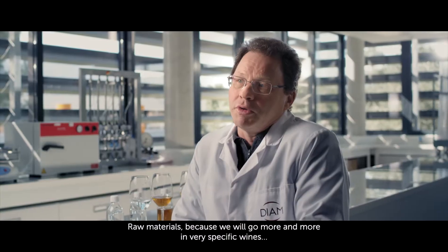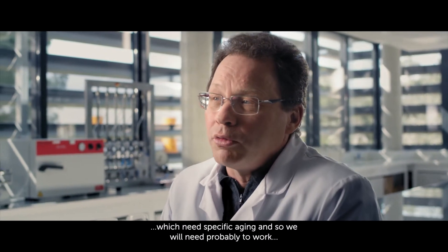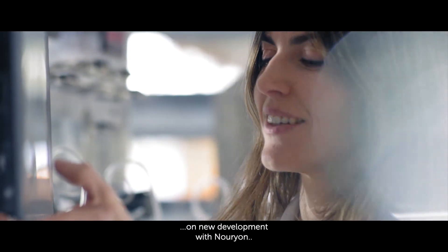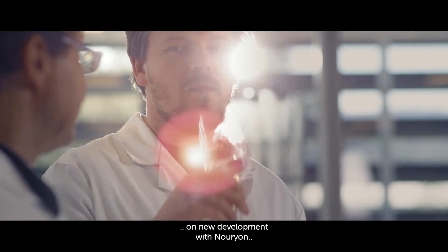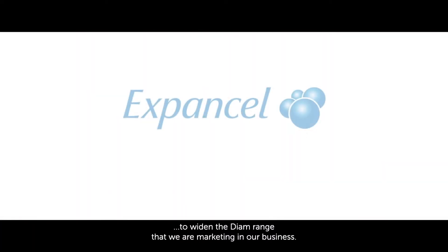Raw materials, because we will go more and more into very specific wines which need specific aging. So we will probably need to work on new developments with Neurion to widen the DIAM range that we are marketing in our business.